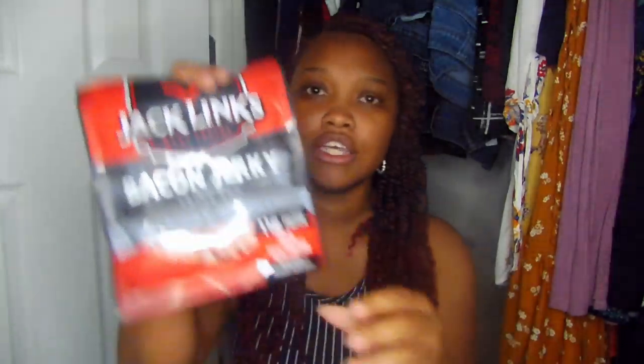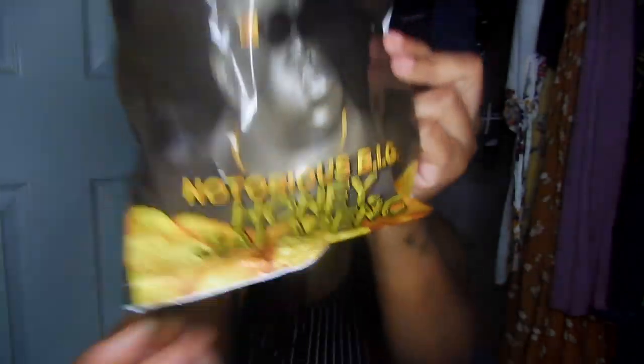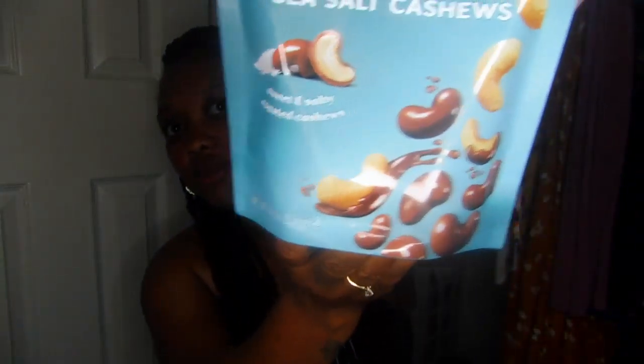I got some Jack Link's bacon jerky — my absolute favorite jerky ever. Shout out to Brandon Phillis for putting me on to it. It's actually a whole lot cheaper at Five Below than at Walmart where I normally buy it! I also got these Rap Snacks Notorious B.I.G. honey jalapeño chips — I'm excited to try those. And I couldn't leave without chocolate: Ghirardelli milk chocolate sea salt cashews. Two of my favorite things put together!